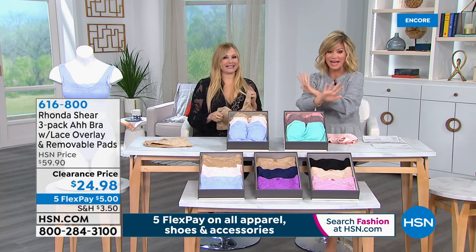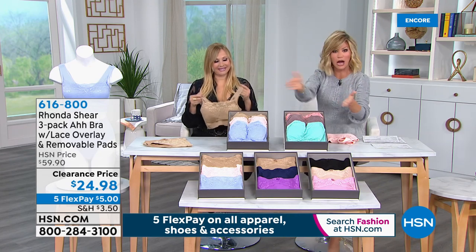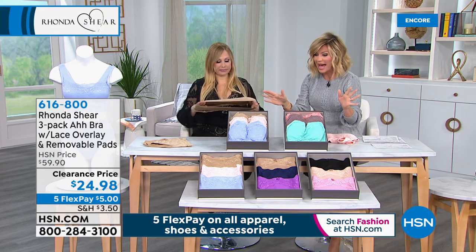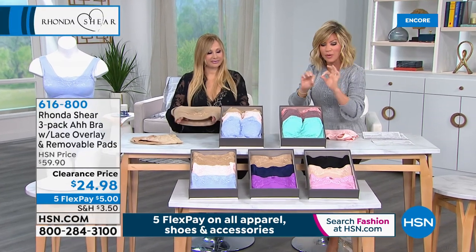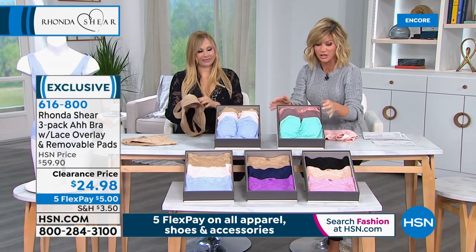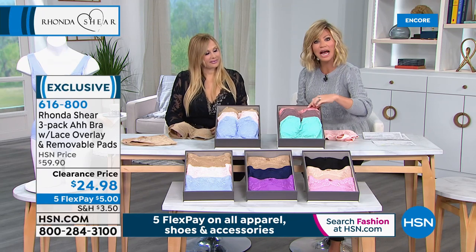We can only give you five minutes on this, and that's it. Again, you just shop your top — small all the way through 3X. With removable pads. You step into this — it's the Ahbra with a little bit of lace. It's a dual-layer Ahbra. So this is the teal multi, which comes with the teal, the mocha, and the coral.